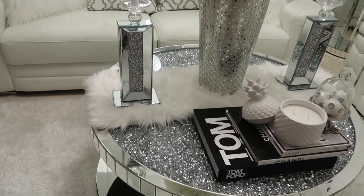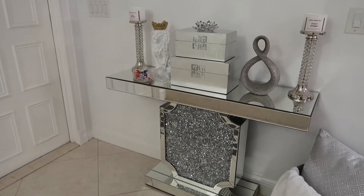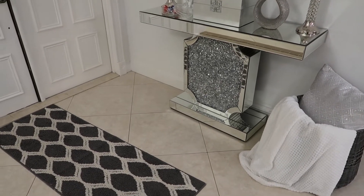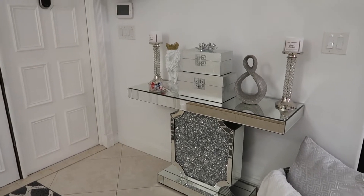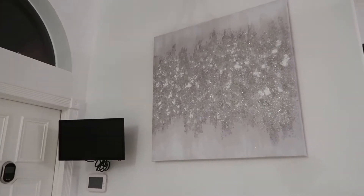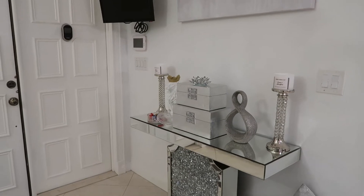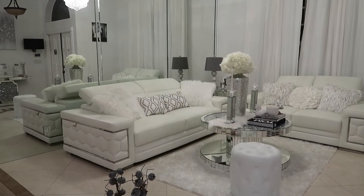I'll explain as I go along where I got everything from. Over here is my entryway console table, and this is how I had it before I started decorating for fall. I'll let you guys know where I get everything from. I am excited — I love fall, I can't wait for winter!